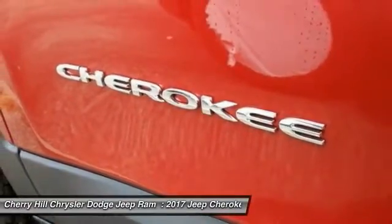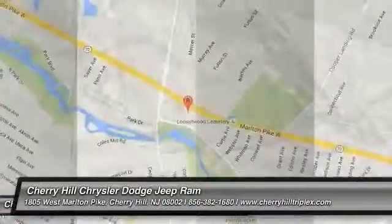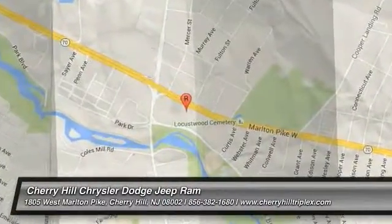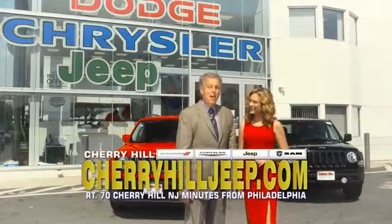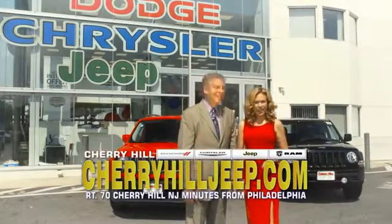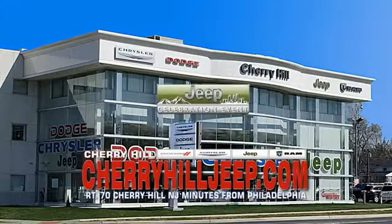If you like it online, you'll love it in your driveway. Take it for a spin today. We're located on Route 70, just minutes from Philadelphia. Or see our huge Jeep inventory online at cherryhilljeep.com.